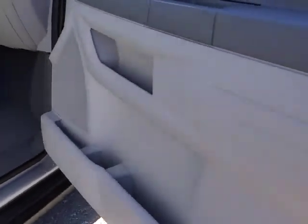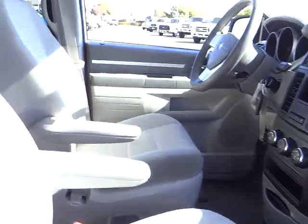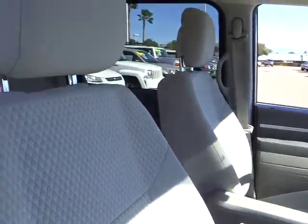Power door locks, power windows, power driver mirror, tilt steering wheel, cup holders, tinted glass, vanity mirrors, four-piece floor mat set, and low tire pressure warning.